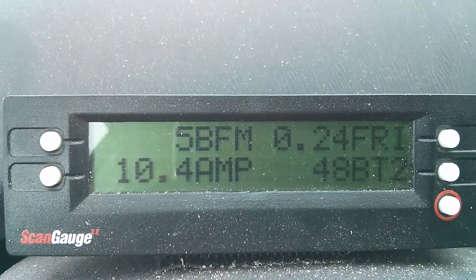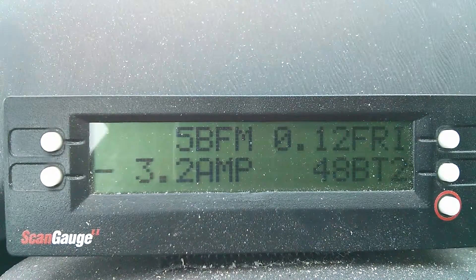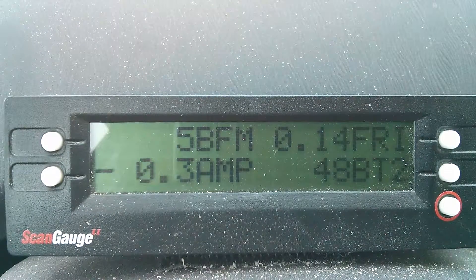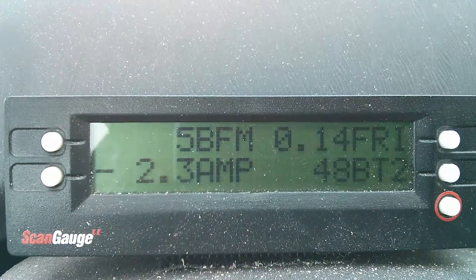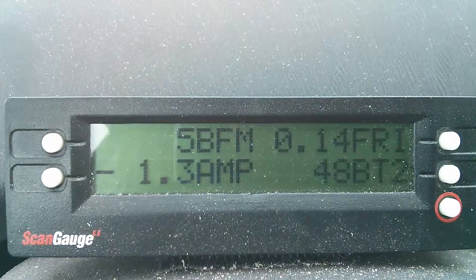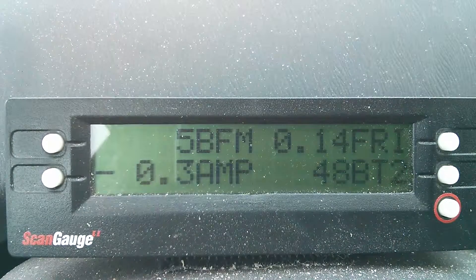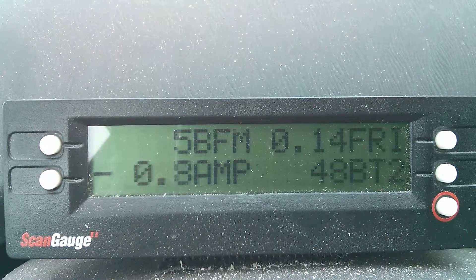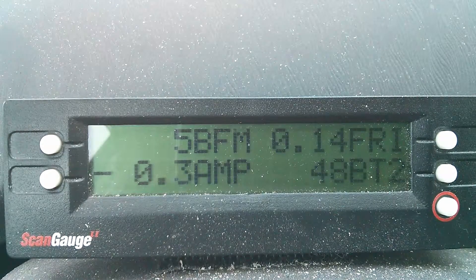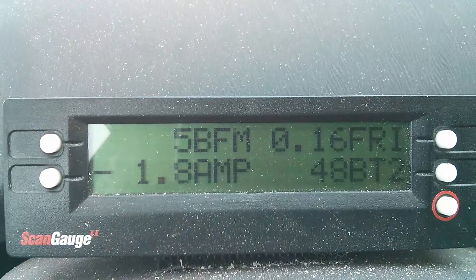You're looking at a ScanGauge II pulling various parameters from the Prius ECU. Coming to a stop on friction brakes — no regen. The battery is just too hot. Climate control is set to 76 degrees Fahrenheit; outside temperature is 106 degrees, in eco mode, auto climate. The ICE is running — you can see a little bit of charge going in and out, but that's mostly to support the air conditioner and prevent discharging the battery.